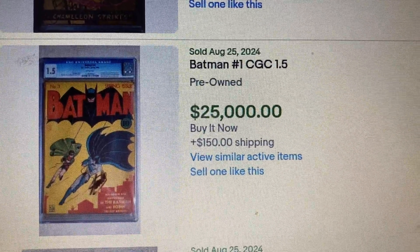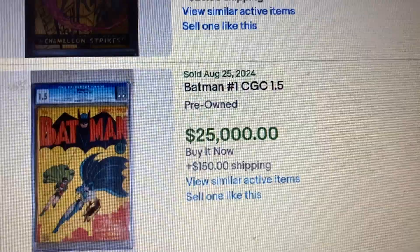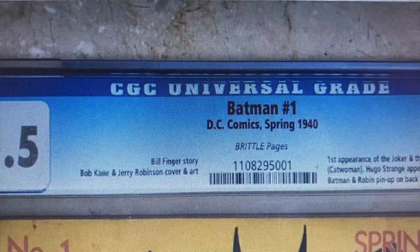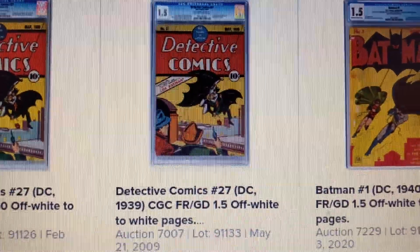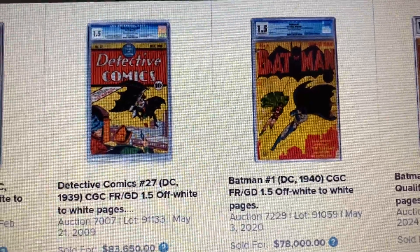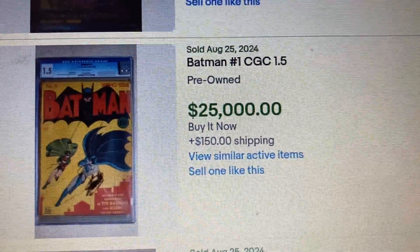Coming in at number 2, we have Batman issue 1, CGC 1.5. This one has a Buy It Now price of $25,000, and it does cost $150 for shipping — kind of cheap for a Batman #1 CGC 1.5 though. The seller has 172 feedback and is coming from Miami, Florida. This book has brittle pages. Over at Heritage, a 1.5 sold as high as $83,650 back in May 2019 — a drop of $58,650. One also sold for $78,000 back in May 2020. So do you think this is a legitimate sold price or is this a game? Comment below and let me know what you think.